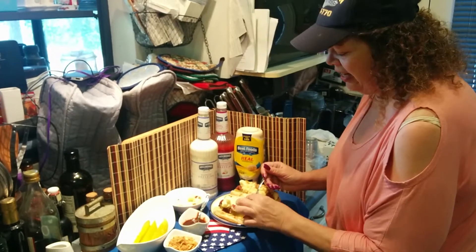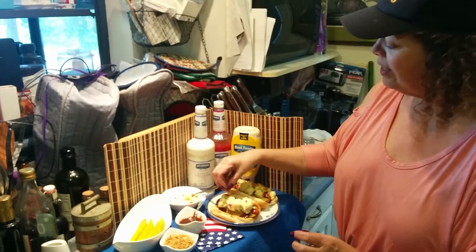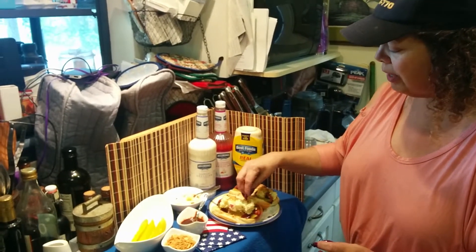And then because I want just a little bit more crunch, I'm topping it off with some french fried onions — and no, I did not make these myself. I bought them in the store.